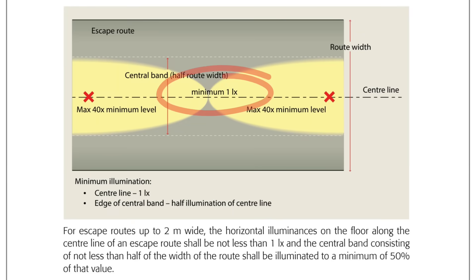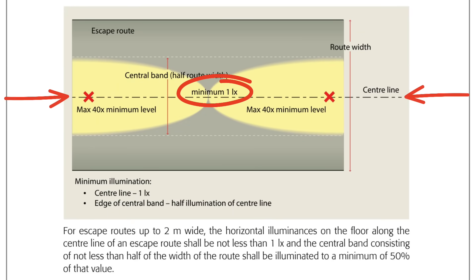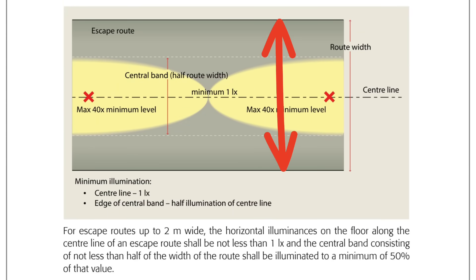So, at least 1 lux along the centre line of the escape route. Then, if you halve the width of the escape route and imagine a band that wide laid across the centre of the escape route, the illumination level mustn't fall below 0.5 lux on that area. So far, so simple.